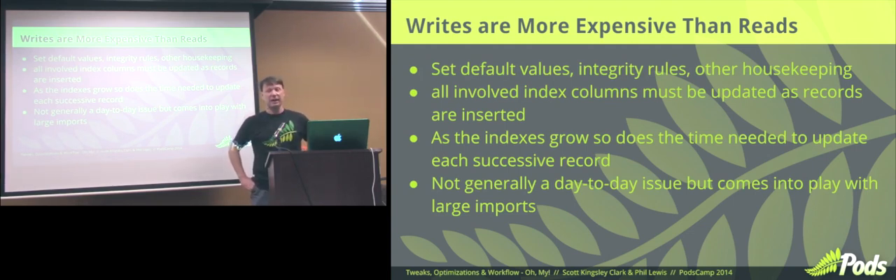Not generally a day-to-day issue that most people run into, but if you're doing large imports they can take some time. When you're going direct SQL, that's about as fast as you're going to get. But there are ways to do that in chunks and show a progress meter so you can see that progress is happening. If you're doing a big import, it's not a daily thing — if it takes 10 or 15 minutes that's fine, as long as it completes correctly.